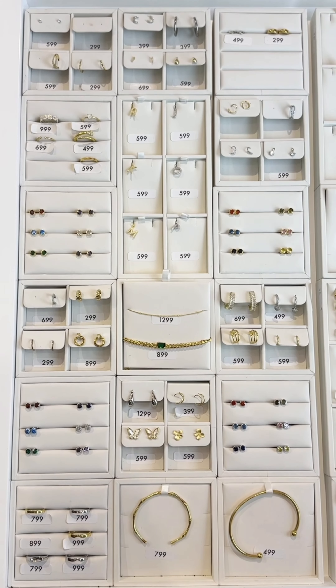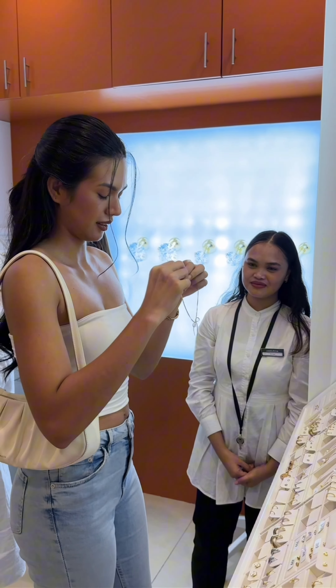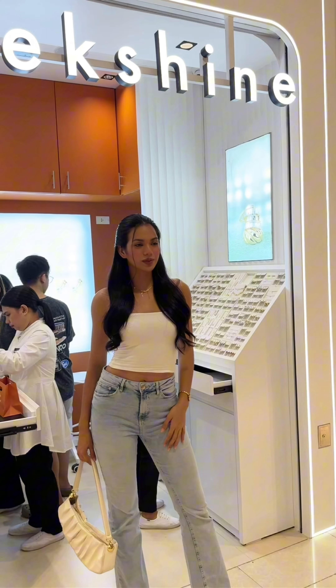So overwhelmingly beautiful here, and of course the staff — they are so accommodating and very knowledgeable when it comes to their products. They informed me a lot about the materials and everything that's used in their products, so I'm gonna share some key points here.